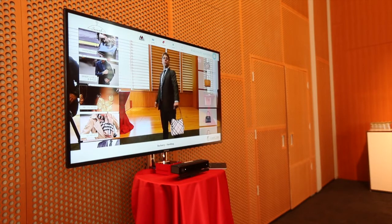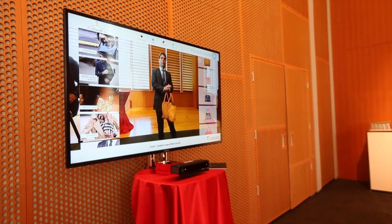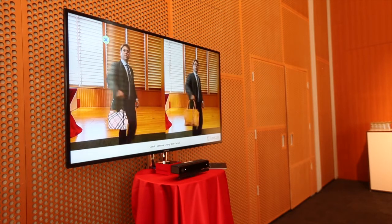At this point I'm trying on different handbags — getting a second handbag. One of the unique features of our system is it allows me to do a real-time compare between two items.